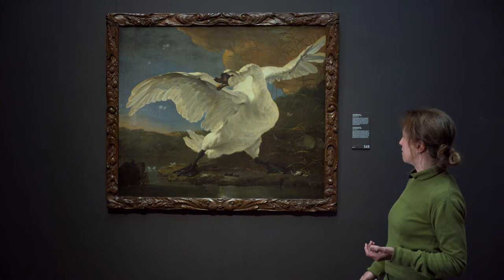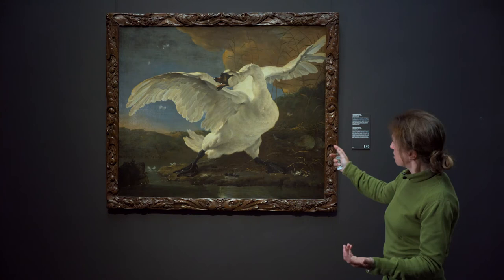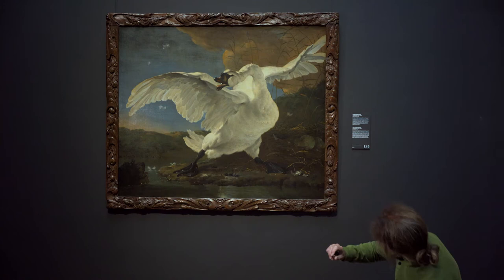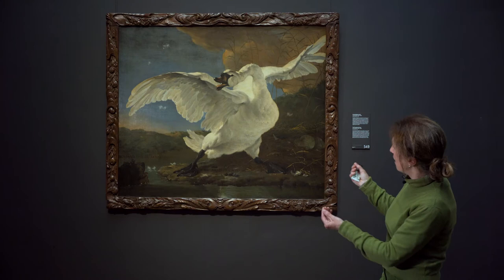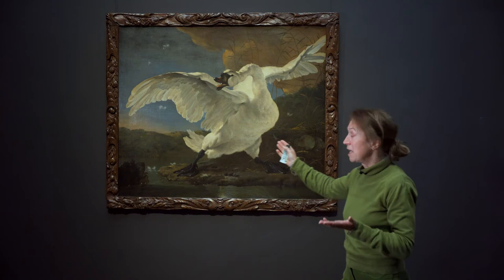Dan gaan we eens kijken hoe die schilder die zwaan geschilderd heeft. Waar zat die? Stel je voor dat u zelf zo'n zwaan wil fotograferen - waar ga je zitten? Dan ga je echt helemaal naar beneden en je kijkt zo tegen die zwaan op. Dat heet het zogenaamde kikvors-perspectief. En daardoor wordt die zwaan natuurlijk heel imposant. Want realiseer u zich ook, die zwaan is nog groter dan levensecht geschilderd. Dus het is nogal wat - het is een en al actie.